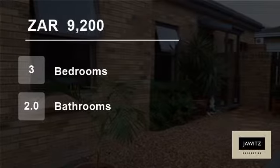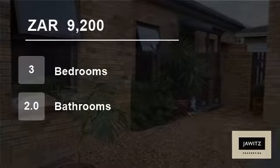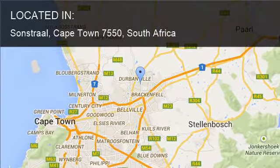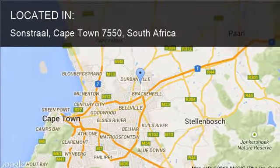Welcome to this three-bedroom house for rent in Sonstraal, Cape Town 7550, South Africa, for R9,200 per month.